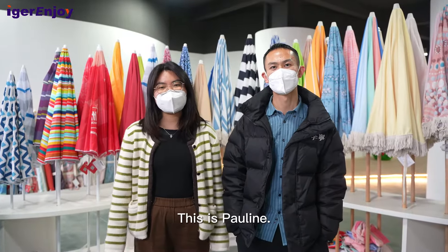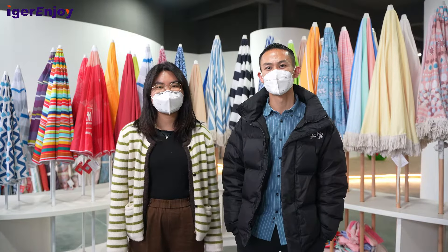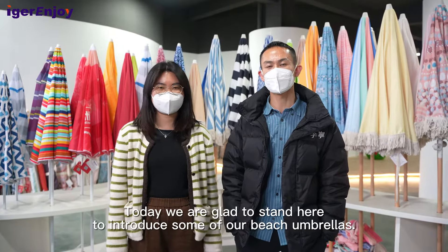Hi everyone, this is Pauline, this is Charles. Today we are glad to stand here to introduce some of our beach umbrellas. We have brand customers such as Coca-Cola. You can see this umbrella, printed with Coca-Cola brand.